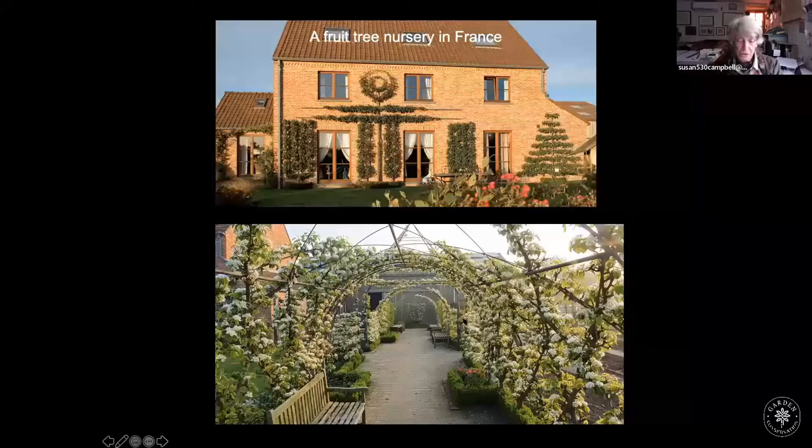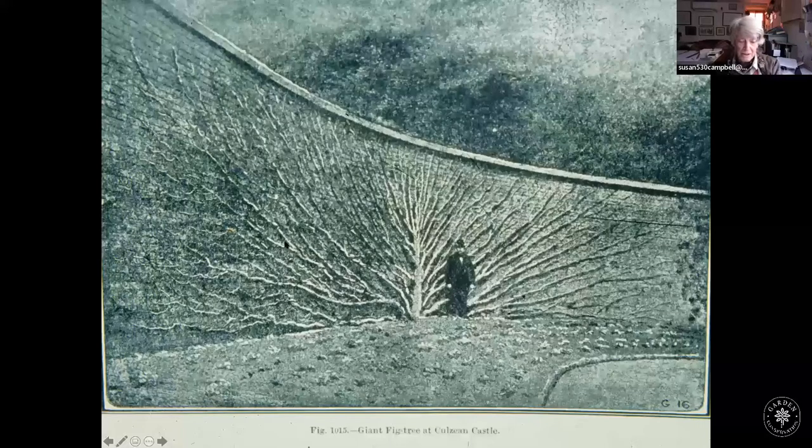It is to France that we look nowadays for excellence in fruit tree training — I would give a lot to have a garden like this, though it looks like a lot of hard work. In England, we really cared about growing the biggest fruit trees we could manage. If you've ever been to Calaine in Scotland, you may still see the remains of an amazing fig tree — and very important in such a setting is the gardener himself.